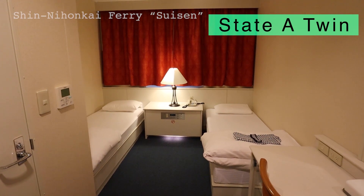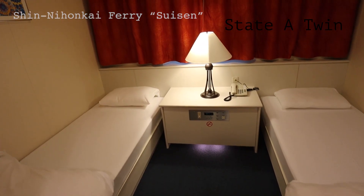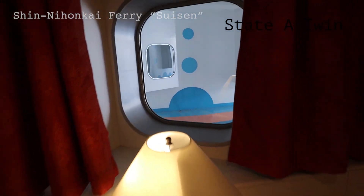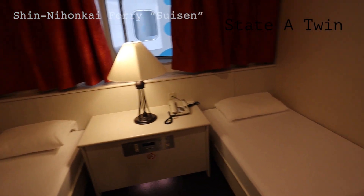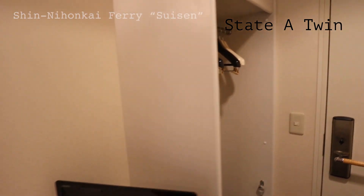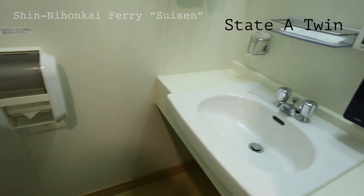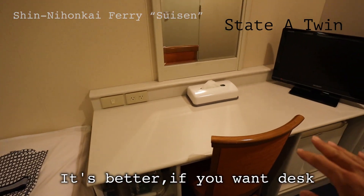The next cabin type is called State A Twin. From this rank up, it is a private room with a twin bed. They have a vivid red curtain. There's a window, though that doesn't guarantee an ocean view — you do get light. There is an alarm clock, lighting switches, tea sets, kettle, remote controller, fridge, slippers, and hangers. The toilet is the same style as the Japanese cabin. With a desk and chair, this style would be better if you have some work to do.